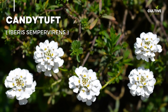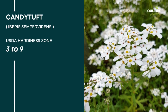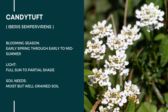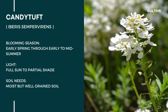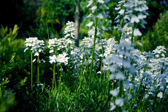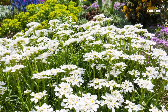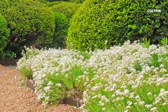Number 1: Candytuft. Candytuft, known by its Latin name Iberis sempervirens, is suitable for zones 3 to 9. It thrives in full sun to partial shade, making it adaptable to different light conditions. This lovely plant typically blooms from early spring through early to mid-summer. Its blossoms attract pollinators, enhancing the vibrancy of the garden. With its low-growing habit and evergreen foliage, Candytuft is an excellent choice for rock gardens, borders, or as ground cover.